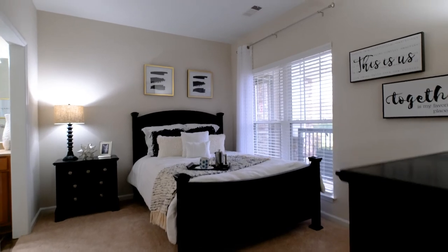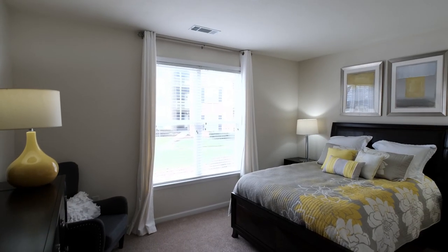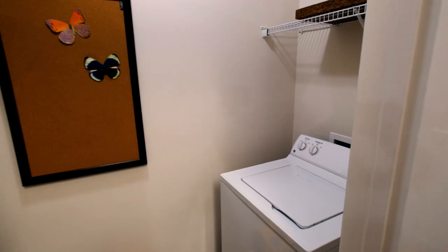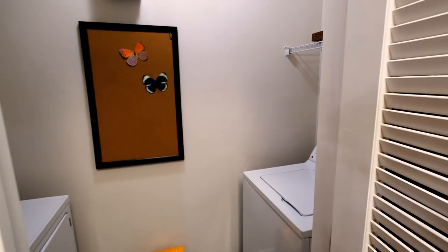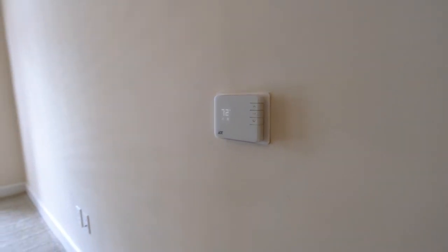The fully equipped kitchens come with multiple finish options and the walk-in closets are huge. The owner suites are designed as a personal oasis allowing you to relax and recharge. Select homes also have built-in bookshelves, breakfast nooks, and washer and dryer sets. All homes offer a state-of-the-art smart home technology package including keyless entry and smart thermostats.